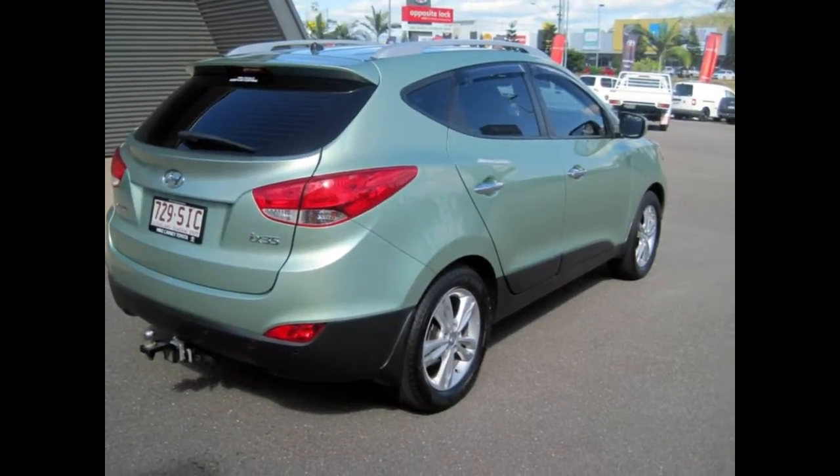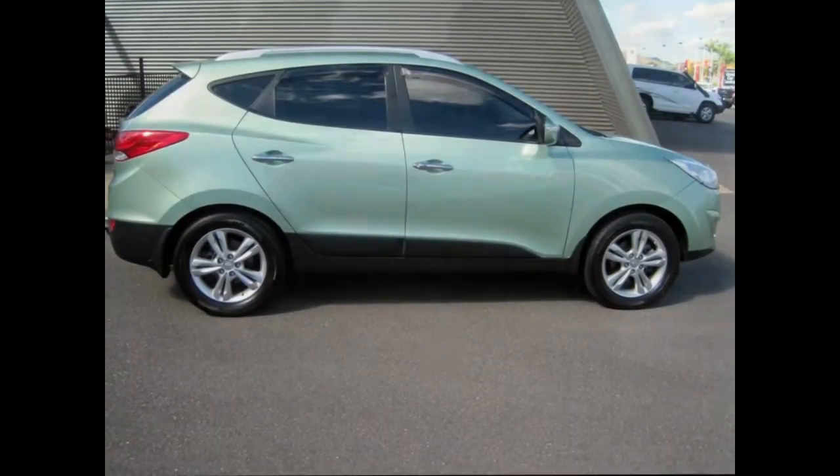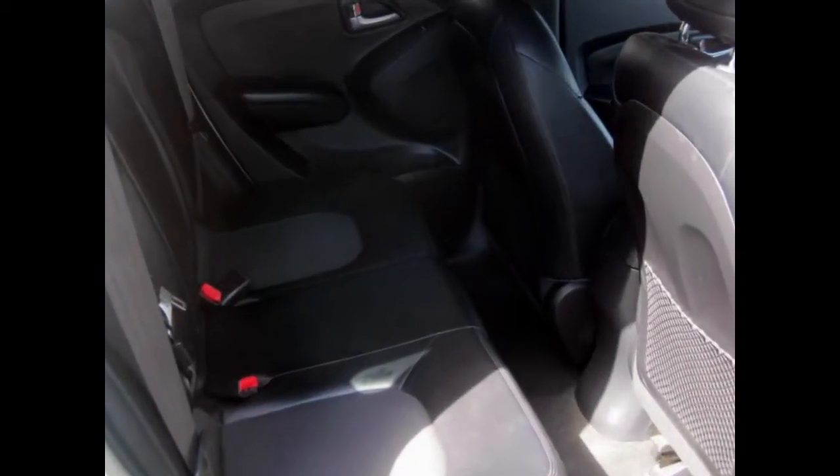This vehicle has all the features you could dream of: cruise control, alloy wheels, power steering, a CD player and more. If you're looking for a first-rate vehicle,